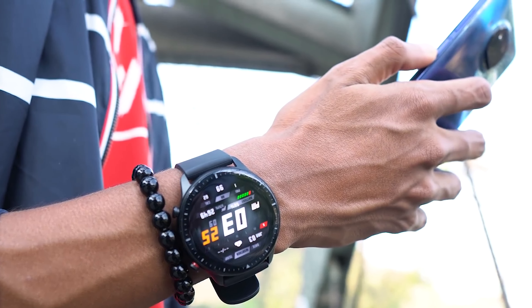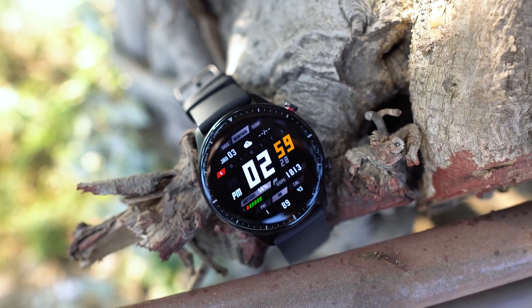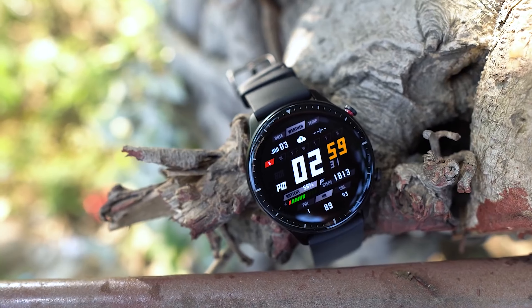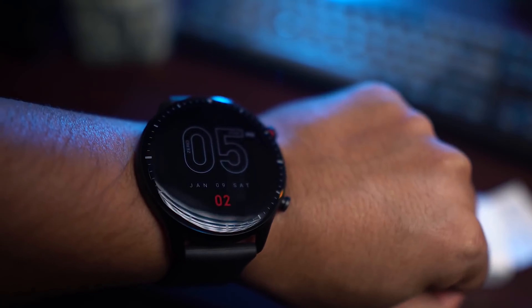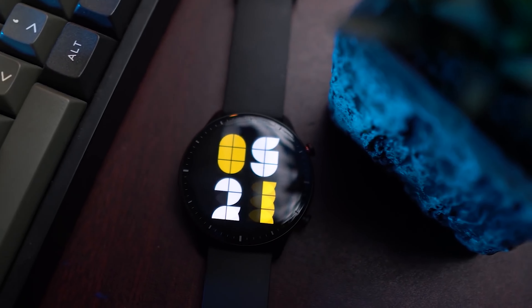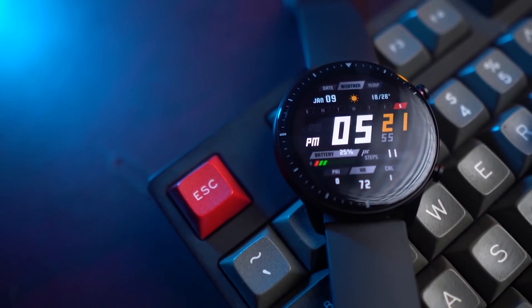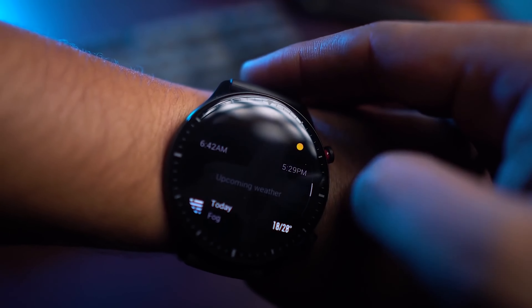You can also take blood oxygen measurements, step tracking, and sleep monitoring for professional sports tracking. It does well with basic notification support, optimized for its large AMOLED touchscreen. It offers an integrated music player with 3 gigabytes of storage to transfer your music and enjoy a long list of songs.